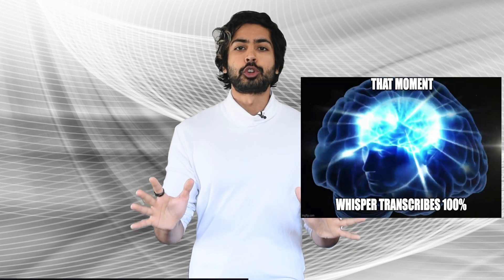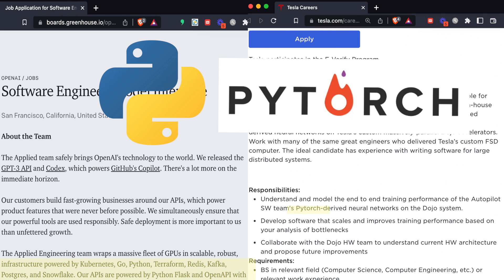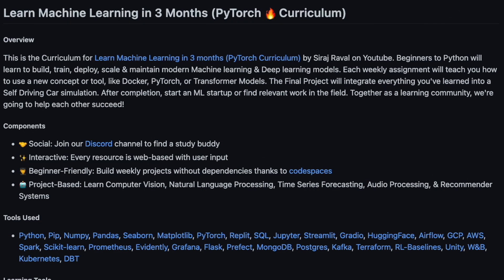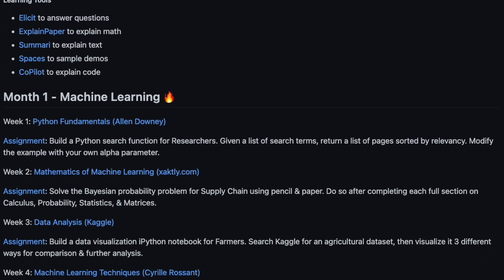I went through top machine learning engineer job listings and compiled a list of the common tools that they all require, including knowledge of Python, PyTorch, and data pipeline tools, then designed this guide to learn all of them. It's divided into three parts: machine learning, deep learning, and machine learning operations.